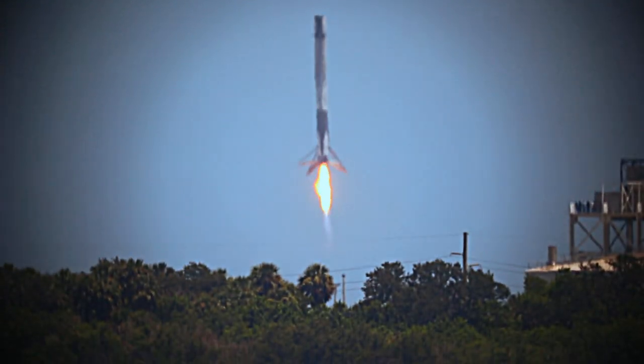Stage two engine cutoff about two-and-a-half minutes away from now. Stage one about to come back — subsonic. About 45 seconds away from landing. Stage one is transonic. Landing burn about to begin, S-1 landing burn. Landing legs will be deployed in about 15 seconds. And a sonic boom felt throughout the Kennedy Space Center and Cape Canaveral Air Force Station area as Falcon 9 first stage returns.